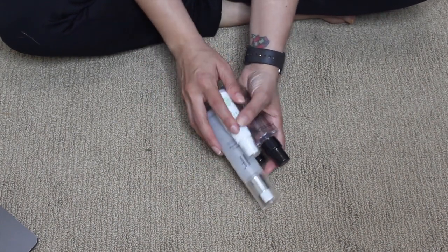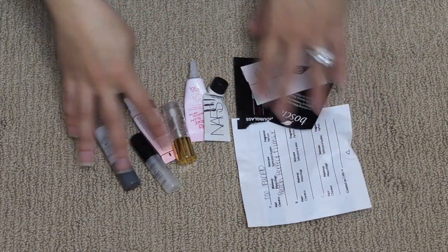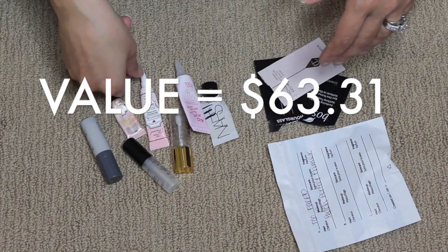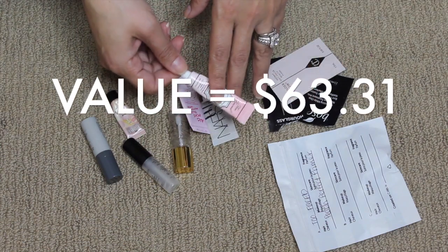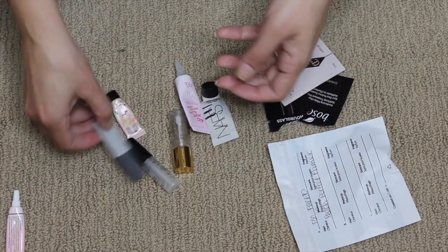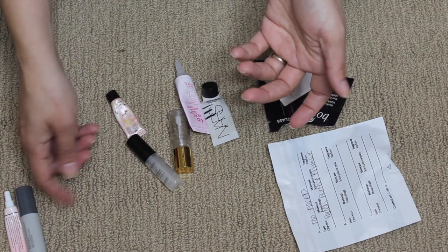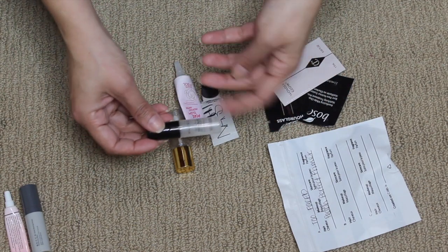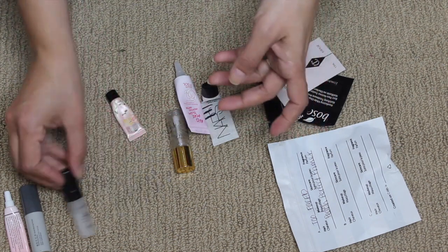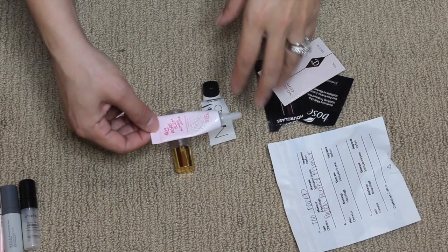For actual primers, surprisingly I didn't finish any full sizes — just minis. I have the Too Faced Hangover RX, which was a decent moisturizing primer — I would use it again, the scent was lovely. The Becca Velvet Blurring Primer I did not like at all, I couldn't wait to finish it. The Smashbox Photo Finish Primer I really really enjoy — I have it in a slightly larger travel size. The Priming Water by Touch in Sol I really enjoyed — it was a water-oil type thing that gripped for foundation.